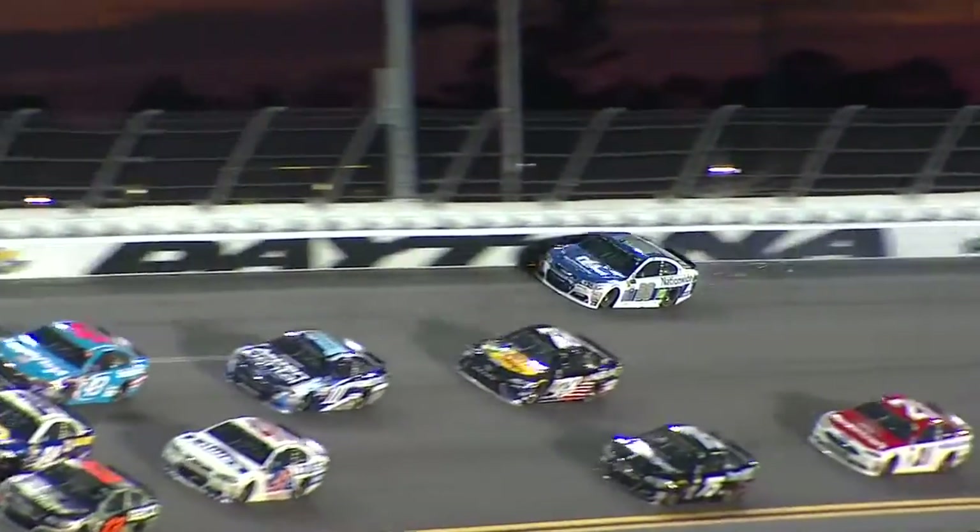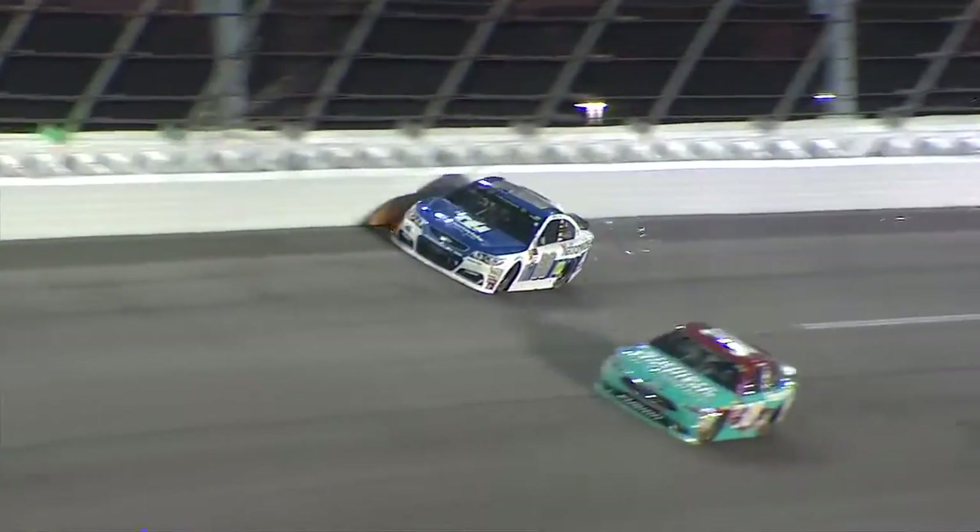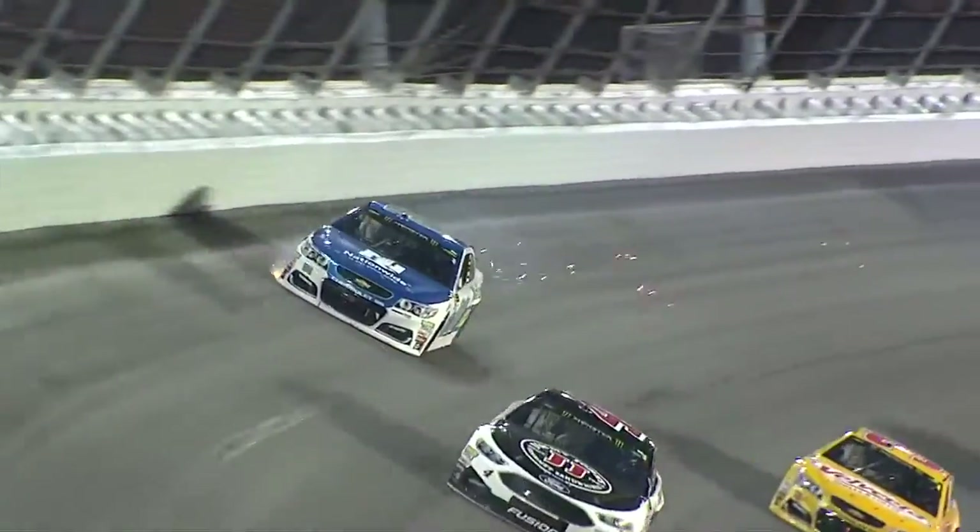Dale Earnhardt Jr. up against the wall. Something wrong with the 88. He got stuck up against the wall, and now dragging on the right front.